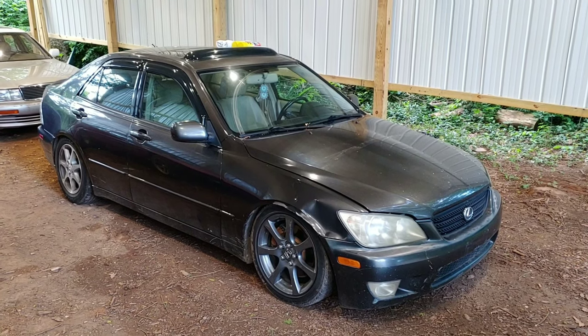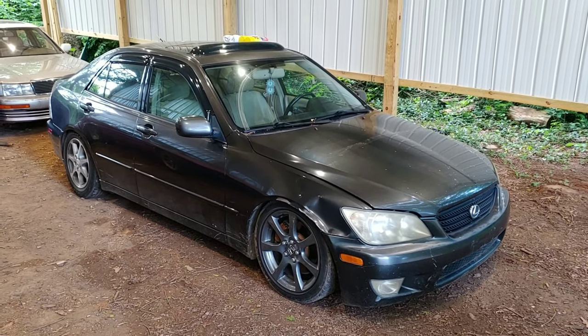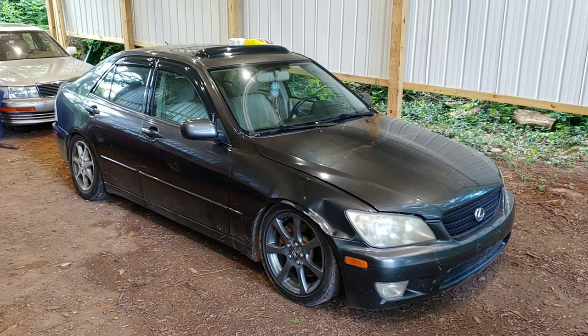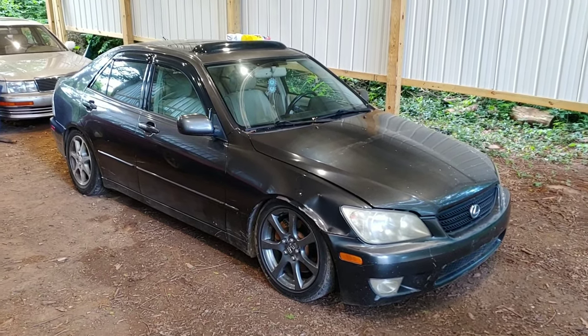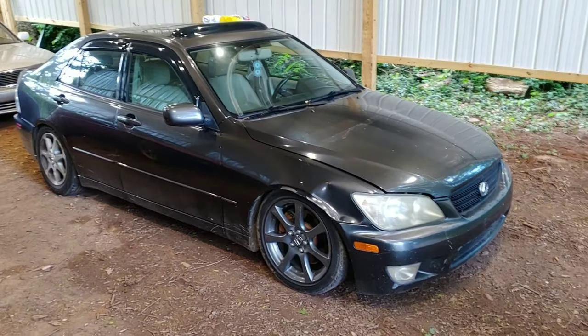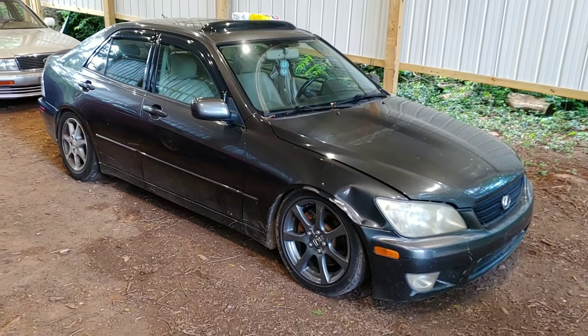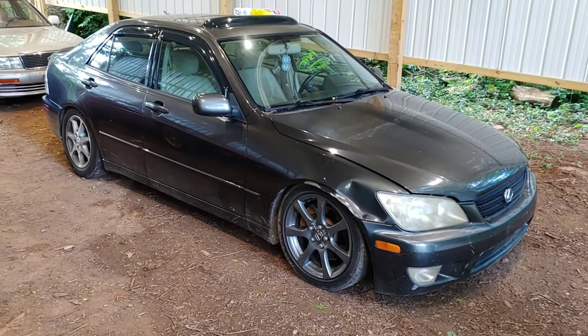BAM! There it is. This is a 2002 Lexus IS 300. It needs work. I'm gonna walk around and show you guys the whole car. Stuart Little was traded for this IS, so welcome to the new project.